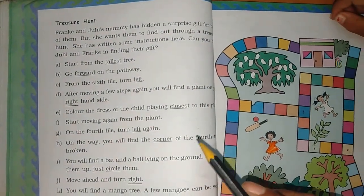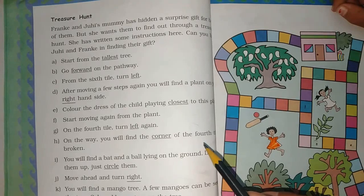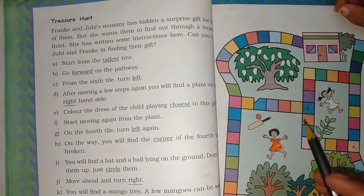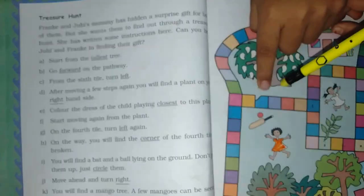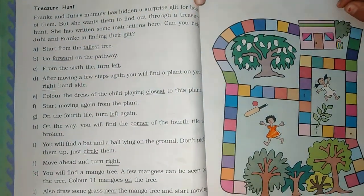On the fourth tile, turn left again. On the way you will find the corner of a tile that is broken. Here is the fourth tile. It is a two-two tile.